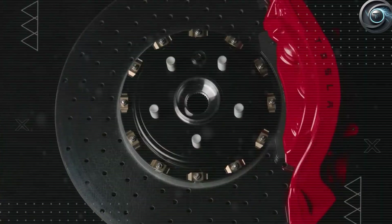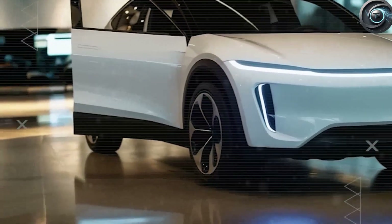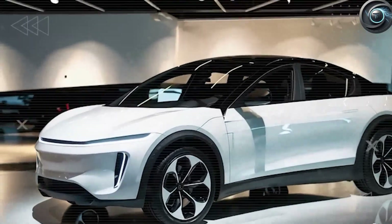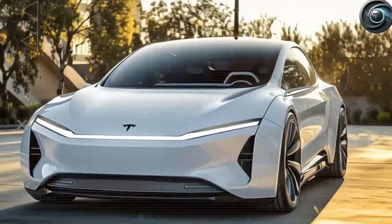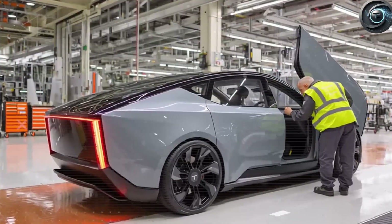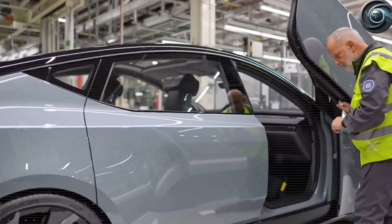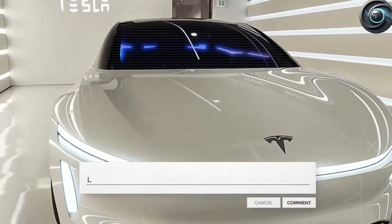The lower body is protected by cladding that hides scratches, and wide doors with sturdy step plates make getting in and out easy. Parking becomes simpler thanks to carefully calibrated sensors and a clear rear camera that performs well even at night. The front lamps are bright LED projectors that cut the beam cleanly so the road is visible without blinding others.